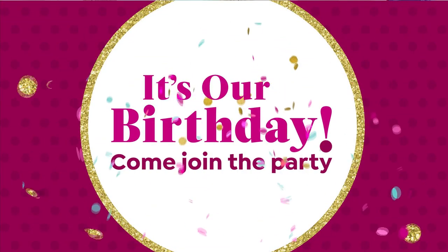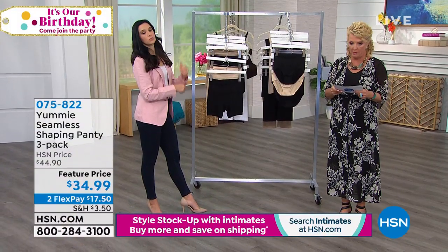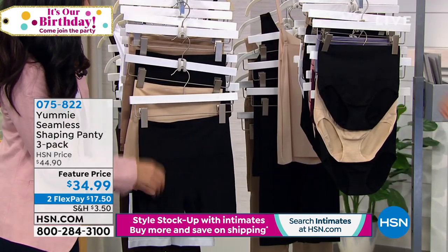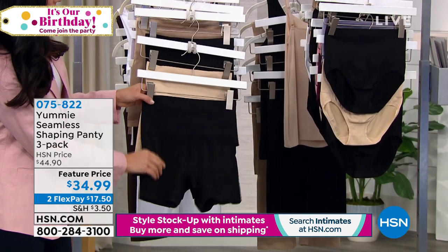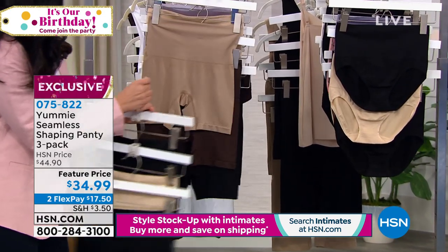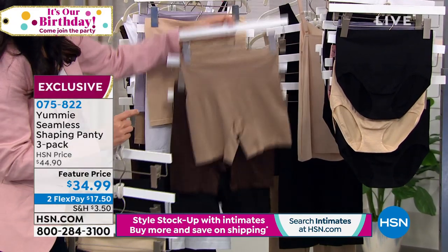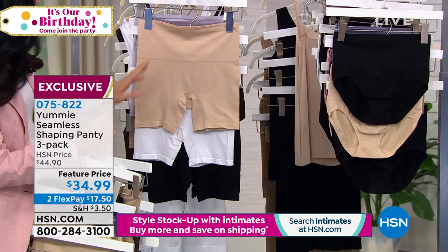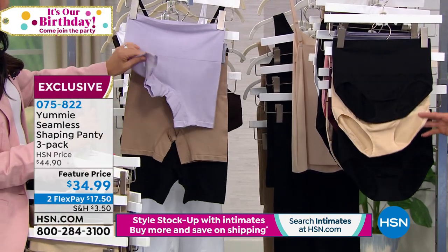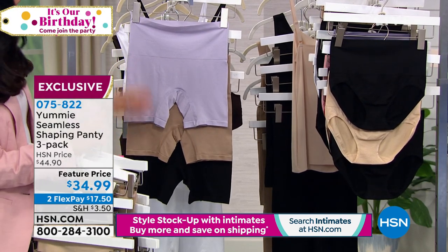Ready to talk some panties? We've got a lot of choices — a shaping Shorty 3-pack or a brief 3-pack. Beautiful colors. The Shorty 3-pack comes with two black and a frappe, then almond/coffee bean/black, then frappe/white/black, and a beautiful thistle — like a purple lilac — almond and black. The Shorty is a little different silhouette than what we saw in the Today's Special, but same shaping idea.